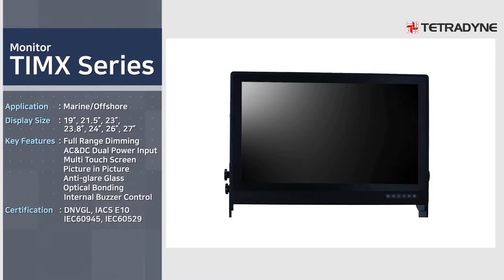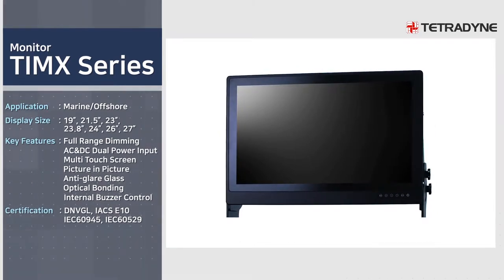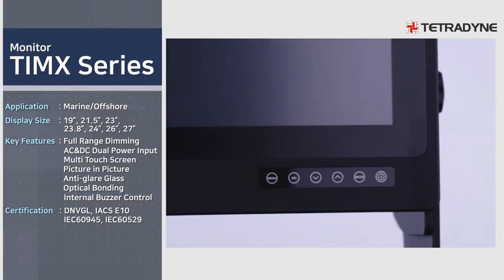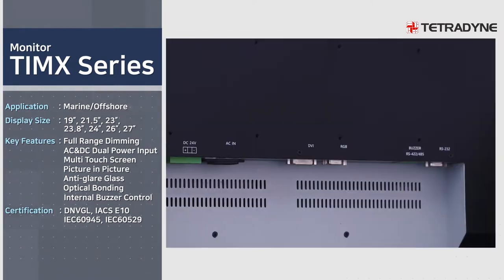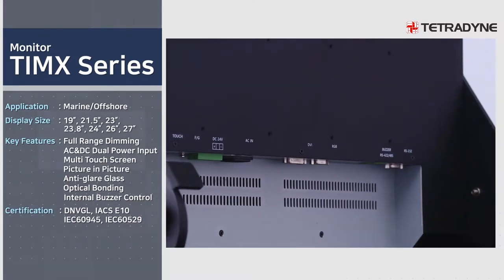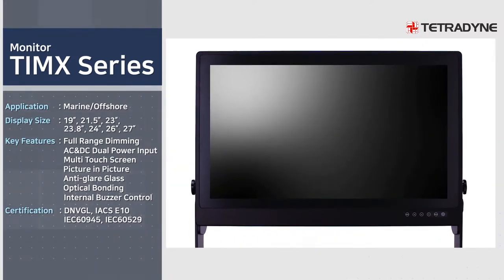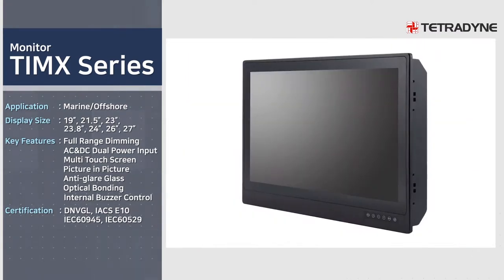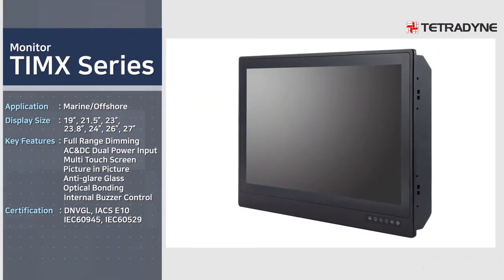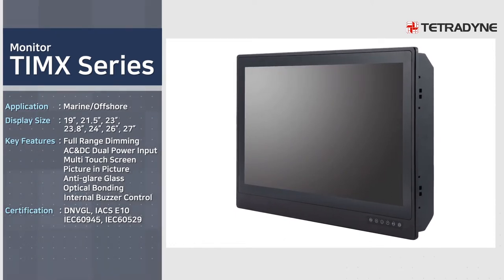TIM X series is a product that installs wide-type panels equipped with a newly designed slim bezel, and has acquired DNV, GL, IEC 60945, IACS E10, and IEC 60529 certifications. It can be applied to AMS, EMS, IAS, ECDIS, etc.